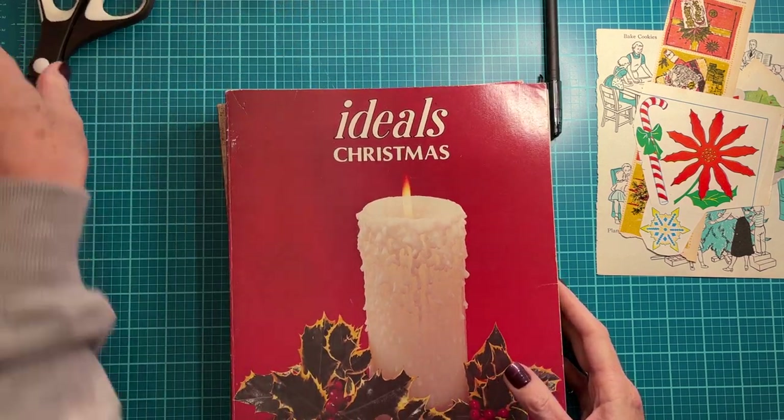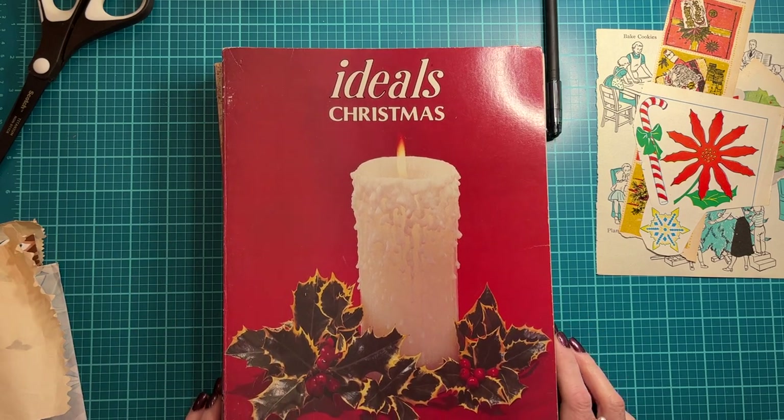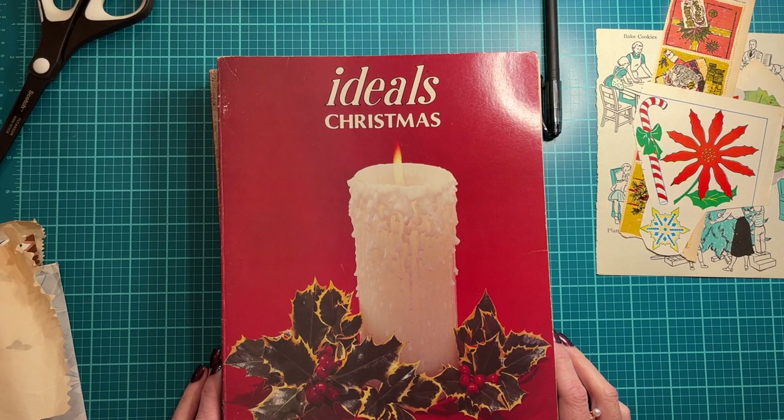Thrifty Thursday is a collaboration that is an open collab and it's hosted by Sherry at Turquoise Dreaming. You can show just items that you get for junk journaling, or any thrifty finds that you come across for your home, for just a little personal gift for yourself, whatever. It's always fun to see what everybody else finds in their part of the country or the world.